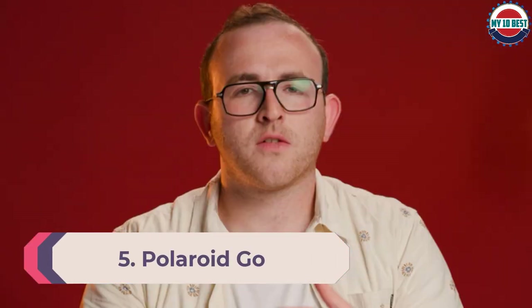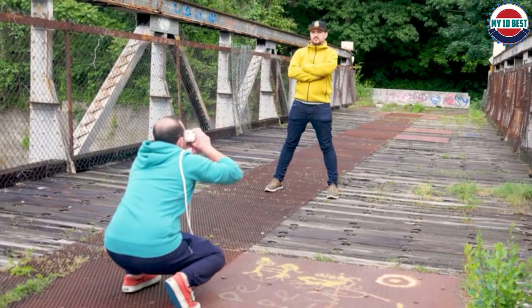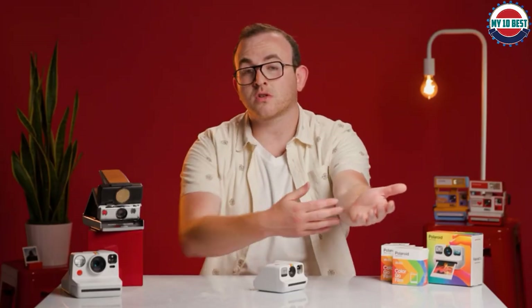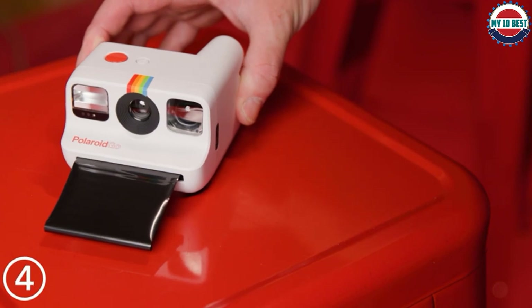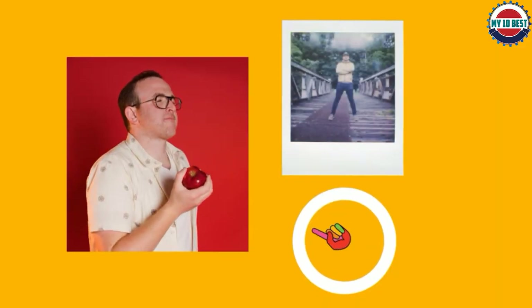Number 5: Polaroid Go. The Polaroid Go is the world's smallest analog instant camera — a device that can fit squarely in the palm of one hand. This is a shrunken-down version of the Polaroid Now, and it has most of the same features, including self-timer and double-exposure mode. Autofocus has been dropped, however, so there is an increased risk of blurry results if you're not at a good distance from your subject.